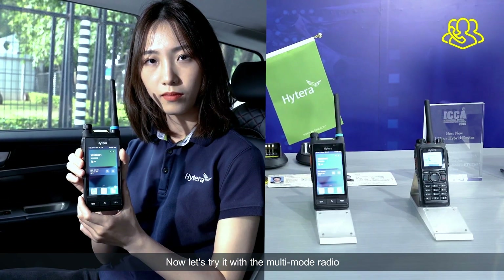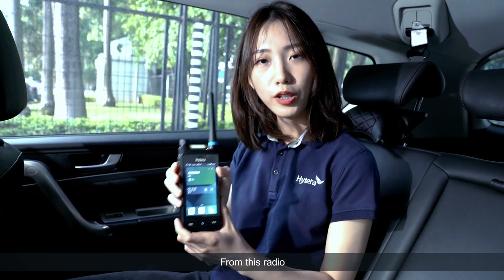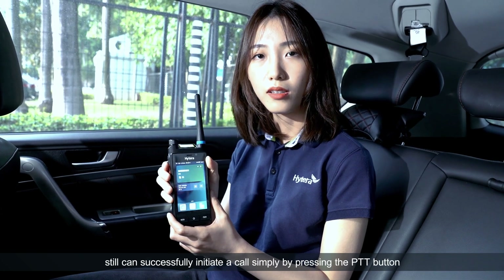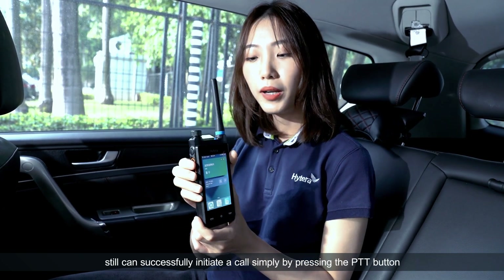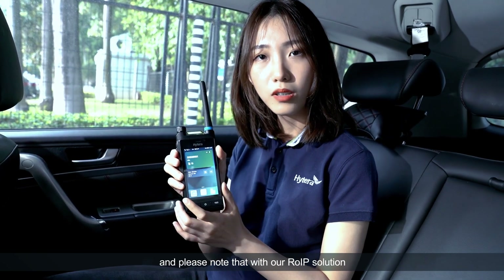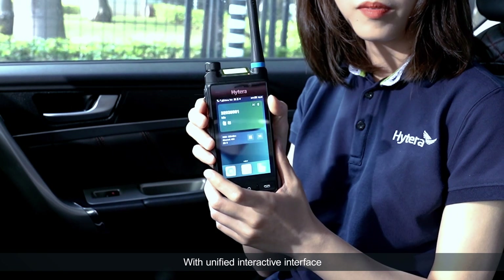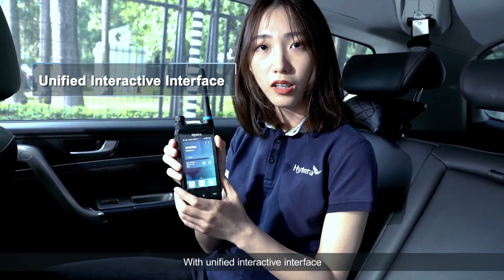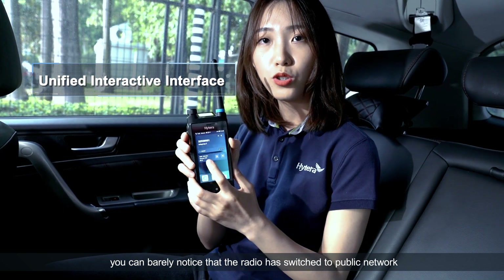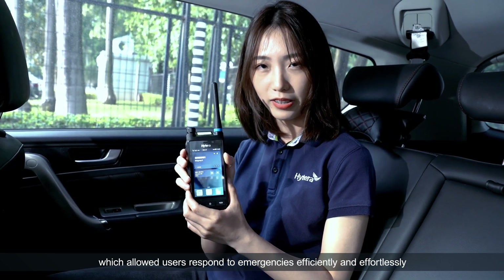Now let's try it with the multi-mode radio. Radio check, radio check. From this radio, we can see our PDC series multi-mode radio still can successfully initiate a call simply by pressing the PTT button. And please note that with our Rail IP solution, the group number used is the same as it works under the narrowband network with unified interactive interface. You can barely notice that the radio has switched to public network, which allows users to respond to emergencies efficiently and effortlessly.